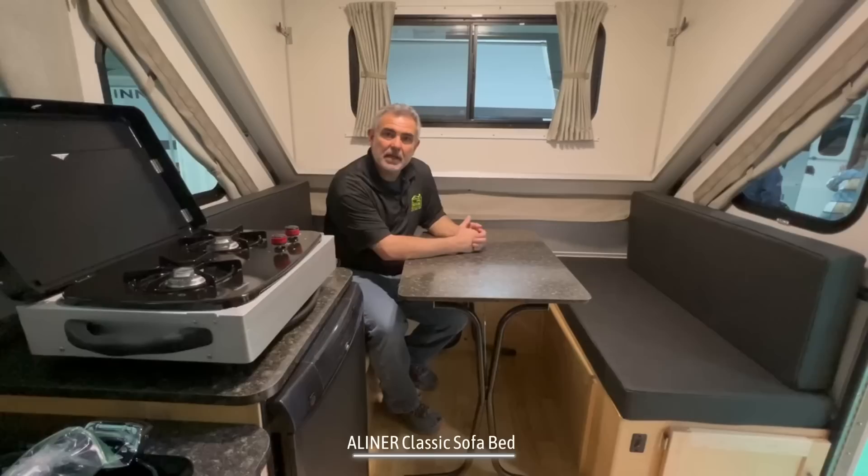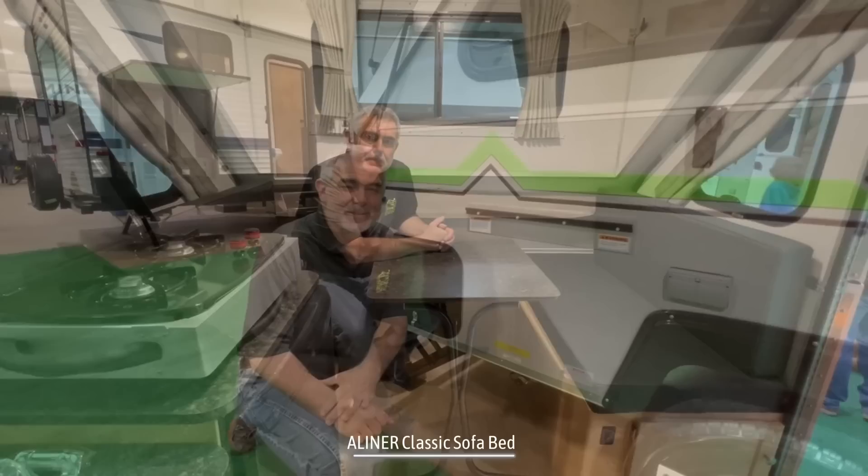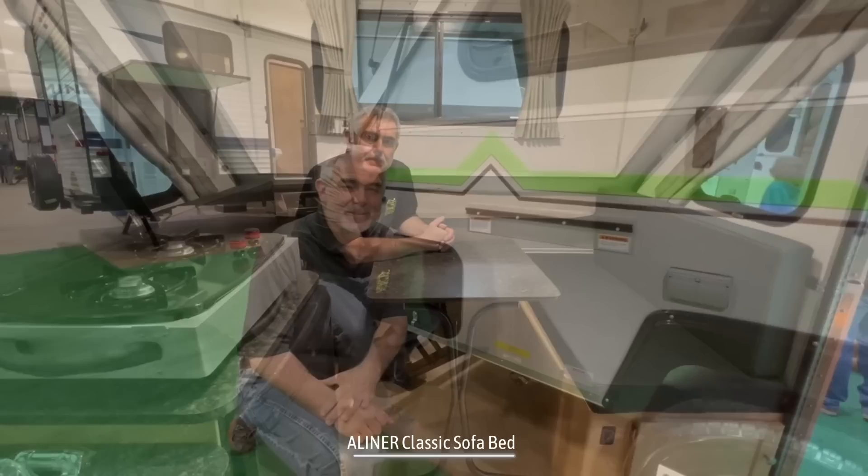In the dinette area, you'll notice that this freestanding table can either be set up in here or you can take it outside and set it up out there as well. But this also converts into a bed — just take the table, pull the legs up, turn it sideways, put it down, rearrange the seat cushions, and then one more person can fit in this spot to sleep as well.